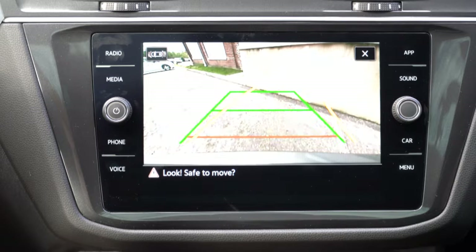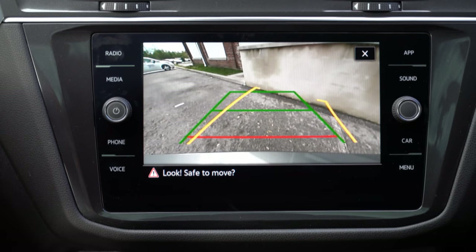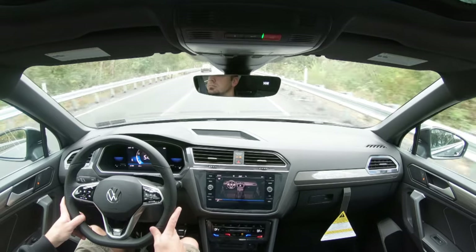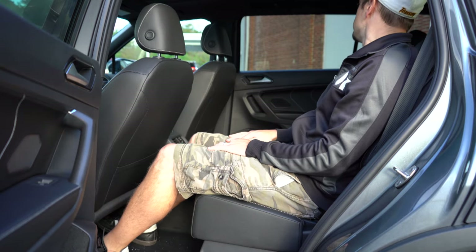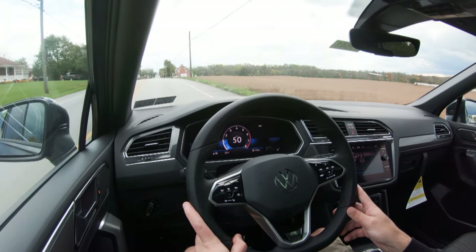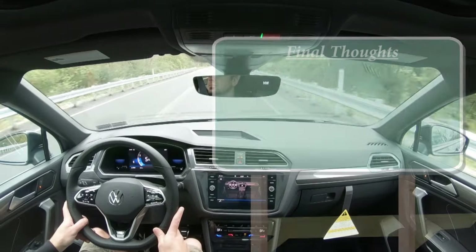When you put the Tiguan in reverse, a rear view camera comes standard across the board, and it beeps if you get too close to an object. As for safety, the 2021 model year earned an IIHS Top Safety Pick — vehicles typically only get better over time. Standard safety equipment includes front, side, and side curtain airbags, LATCH for rear car seats, rear child door locks, and tire pressure monitoring. The SE and up adds forward collision mitigation, blind spot monitoring with rear cross traffic alert, autonomous emergency braking, adaptive cruise control, and lane keep assist.